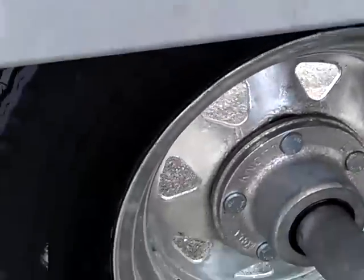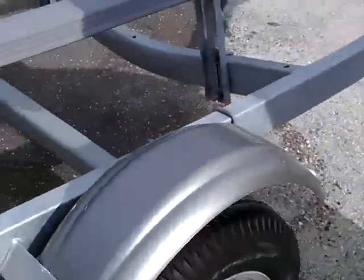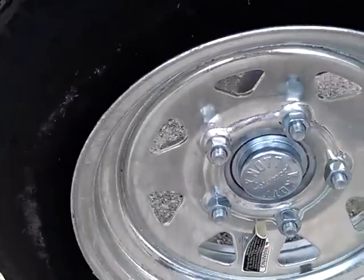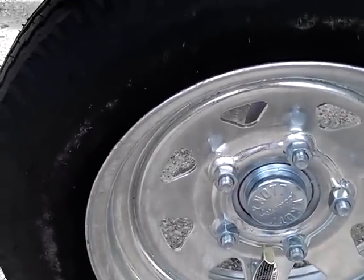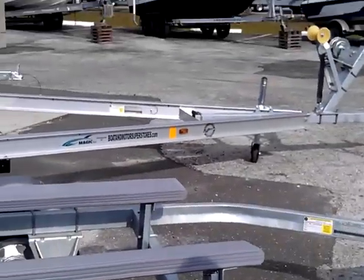One of the big things about these torsion axles on our John Boat trailers is a lifetime greasing system by a company called Knott. These axles need no maintenance and no greasing. They have a lifetime warranty.